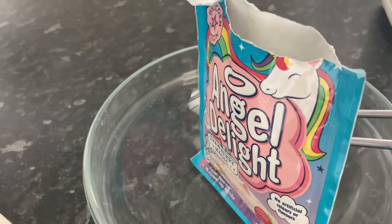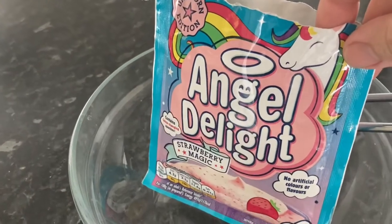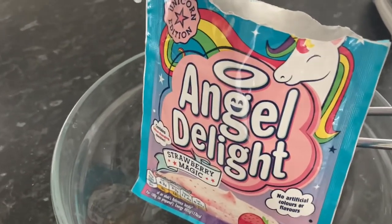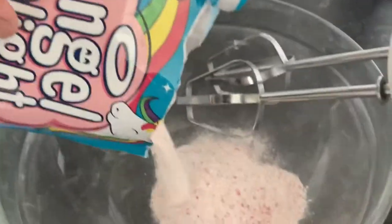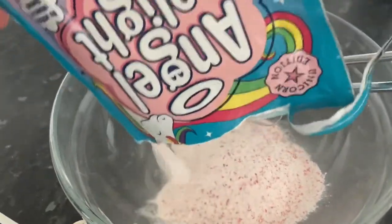Hello Barmy Badger Army! Today we're going to do a review and a bit of a show-and-tell of Angel Delight Strawberry Magic. I don't know if you guys ever had Angel Delight when you were a child, but I absolutely adored it. They never had any special edition flavours like this when I was a kid though, and this looks absolutely cool.